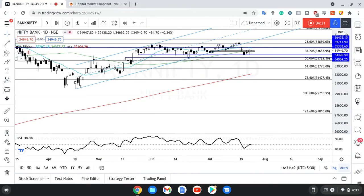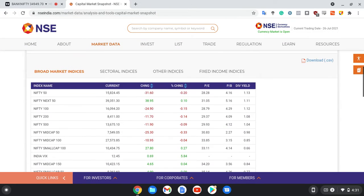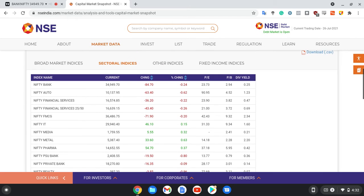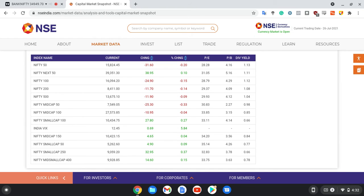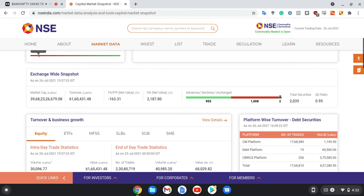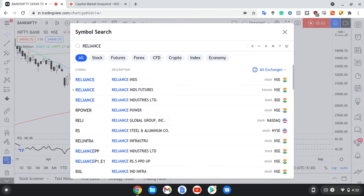Now before we move to the top stocks — the indices are done — main bas ek snapshot dikha deta hun. Snapshot is liye so we can understand what the sectoral indices did. Metals kaafi achcha the. Apart from metals, most of the other sectors remained sideways, so utna positive nahi tha broad market. VIX is up quite a lot, mid caps are up fairly well, small caps are flat. The ADR information might not be that accurate — you can check all of this out on NSE's website.